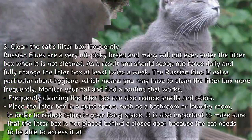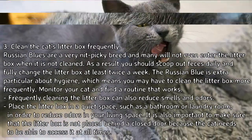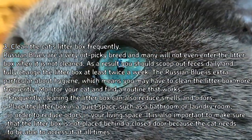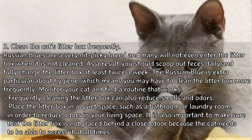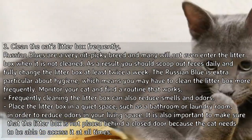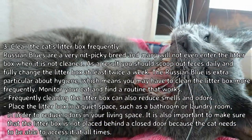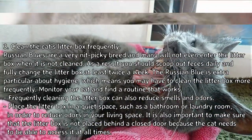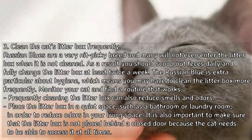Clean the cat's litter box frequently. Russian Blues are a very nitpicky breed and many will not even enter the litter box when it is not clean. You should scoop out feces daily and fully change the litter box at least twice a week. The Russian Blue is extra particular about hygiene, which means you may have to clean it more frequently — monitor your cat and find a routine that works. Frequent cleaning also helps reduce smells and odors.